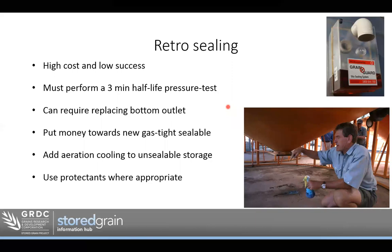It often actually requires replacing the bottom outlet to make a silo gas-tight sealable — so it's more than just adding sealant everywhere. It's about designing the silo structurally to be able to seal it. That's why we often encourage that rather than retro-sealing, when adding to your storage next, make sure you add gas-tight sealable storage. For older, unsealable silos, you can do things like adding aeration cooling — it's not expensive — and consider using protectants where appropriate, so you make those older storages still quite usable and functional.